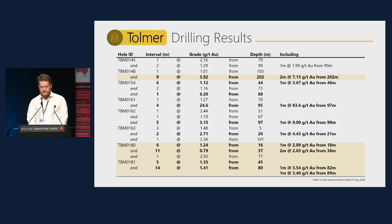RC drilling at Tolmer intercepted significant gold mineralisation, with the highest grade intercept being 4 metres at 24.6 grams per tonne, including 1 metre at 83.6 grams per tonne. The additional drill holes made possible by using Detector, highlighted here in yellow, included five of the best seven intercepts for the program and the three widest intercepts of continuous mineralisation.